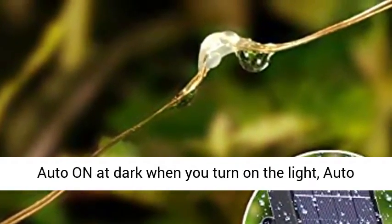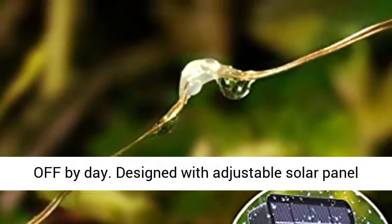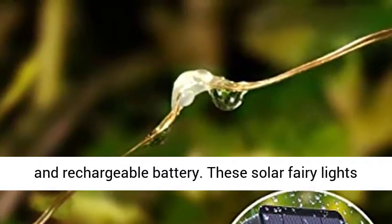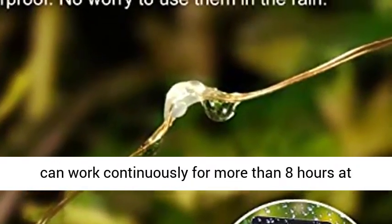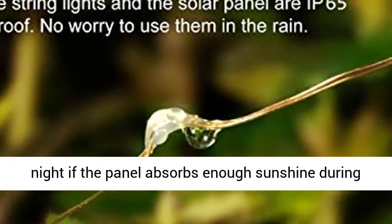Automatic switch — auto on at dark when you turn on the light, auto off by day. Designed with an adjustable solar panel and rechargeable battery. These solar fairy lights can work continuously for more than 8 hours at night if the panel absorbs enough sunshine during the day.